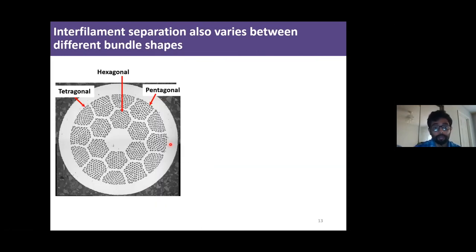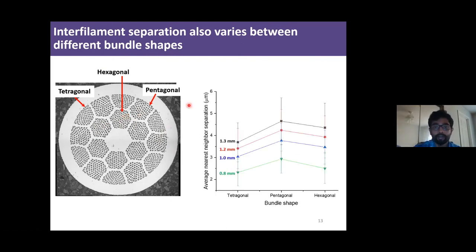Another parameter that varies between bundle shapes is the interfilament separation. Tetragonal bundles again show the smallest separation between filaments, while pentagonal and hexagonal bundles have slightly larger interfilament separation. This is important because interfilament bonding is a function of interfilament separation — the closer the filaments are, the easier it is for them to bond together.